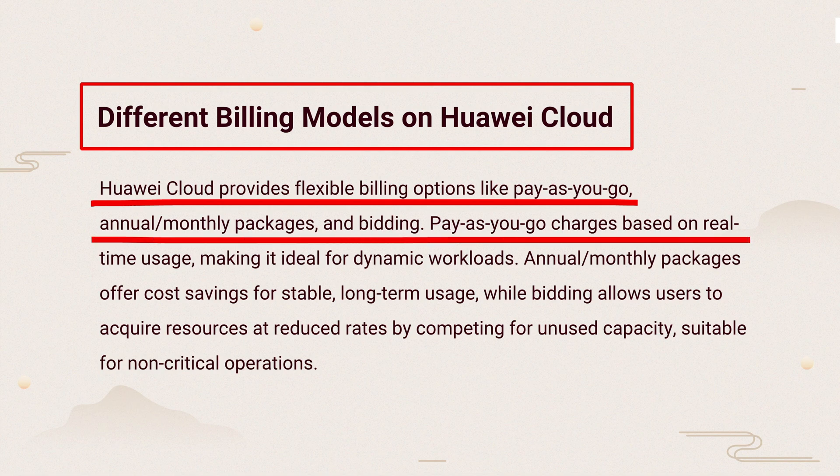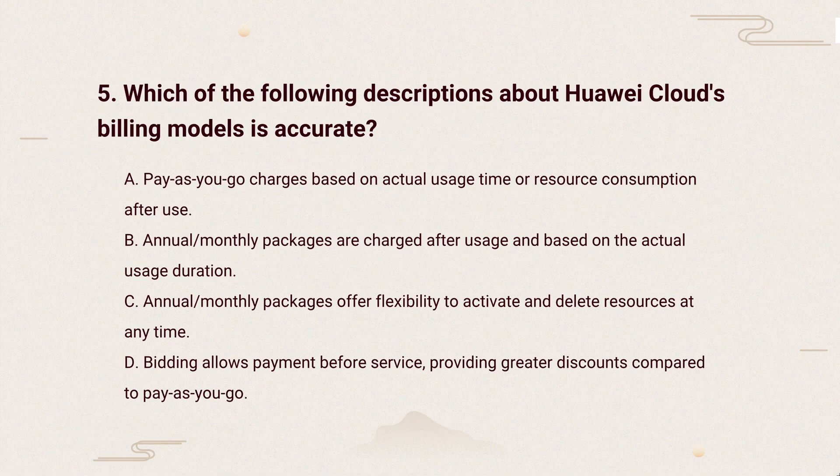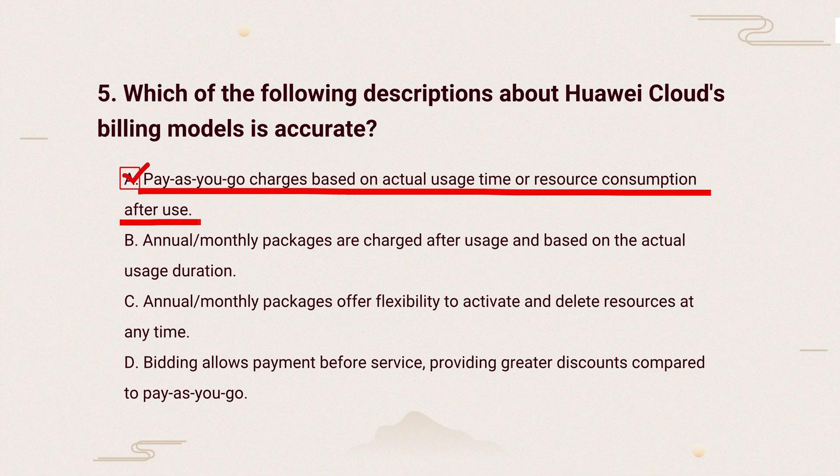The knowledge points of this question are: Annual and monthly plans save costs for regular use, while bidding gets cheaper rates for less urgent needs. So, the correct answer is: Pay-as-you-go only charges for what you use when you use it. It's great for flexible or changing workloads.